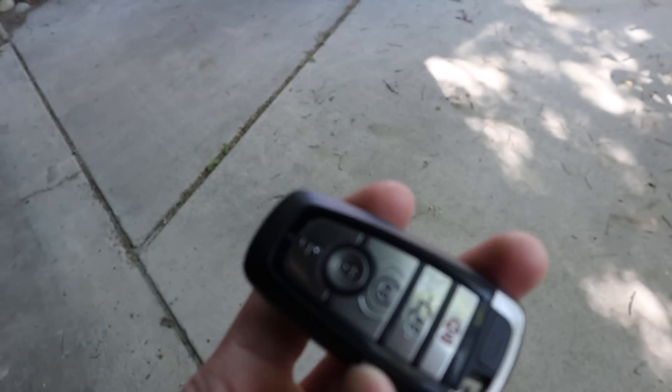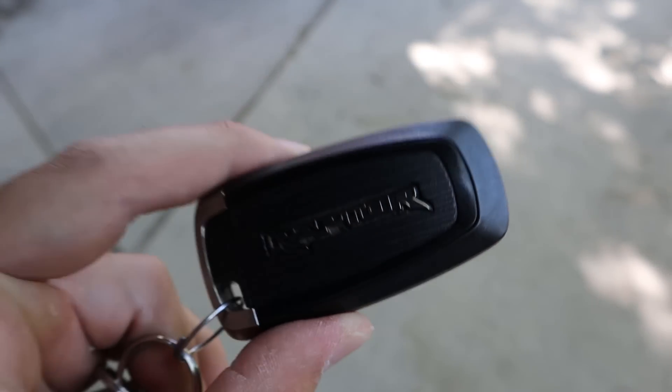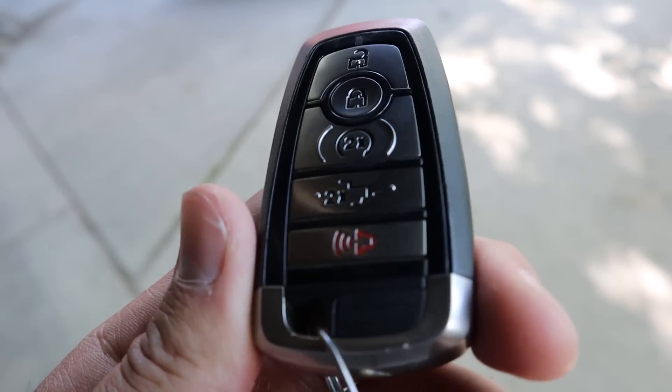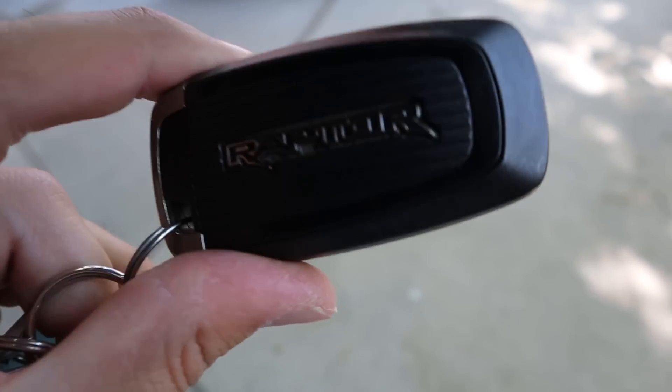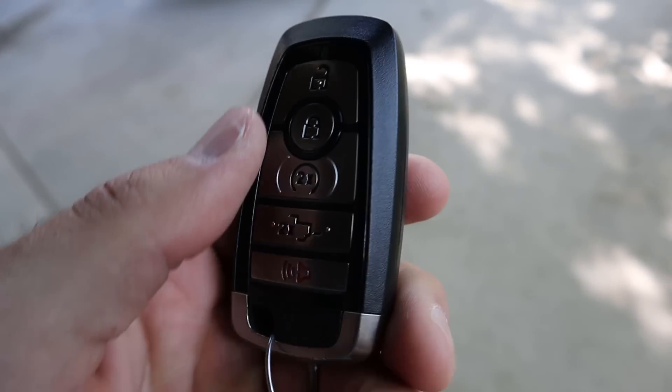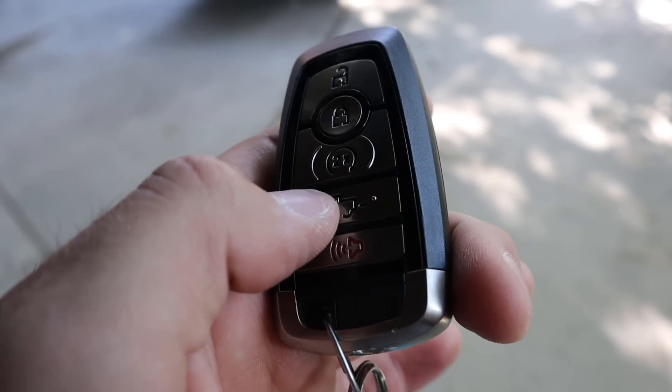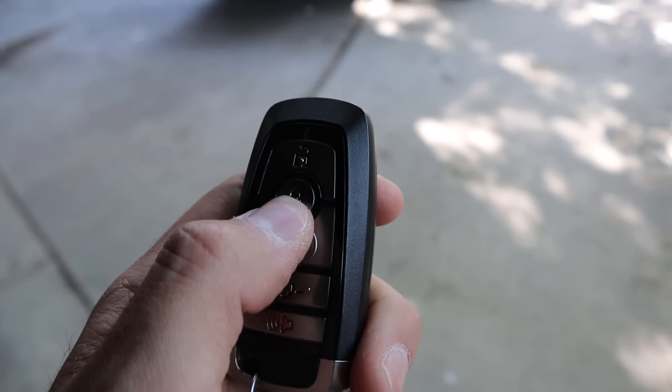Here's the key fob for my Raptor. They changed it through the production run — the 2017s had a different one — but this is the newest iteration. It says Raptor on the back. In terms of functions: lock at the top, unlock in the middle, remote start, and then this button drops down the tailgate.